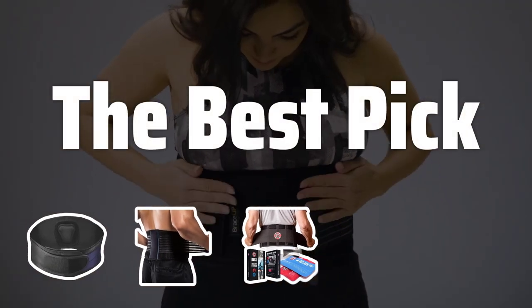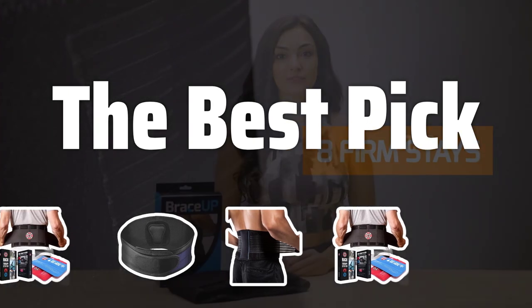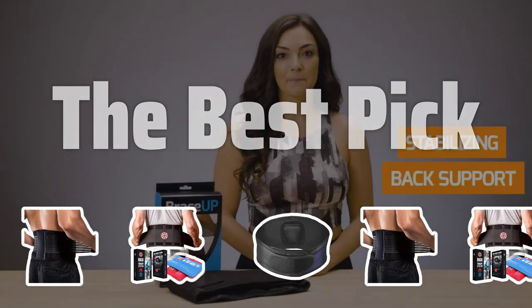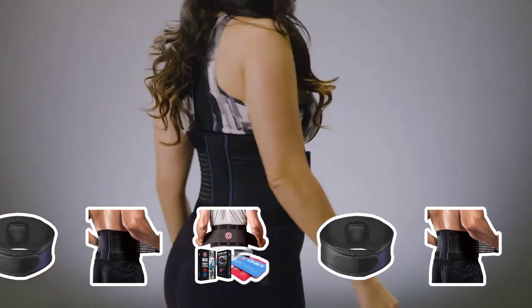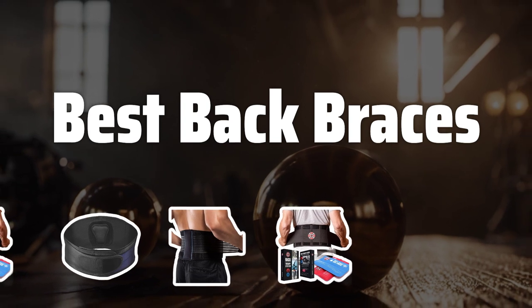Welcome to the best pick. Are you tired of dealing with back pain after intense workouts? We've got the solution for you. Today we're diving into the world of back braces to help you find the best one for your active lifestyle. Now let's take a look at the best back braces we've chosen for you.